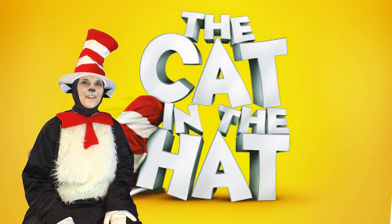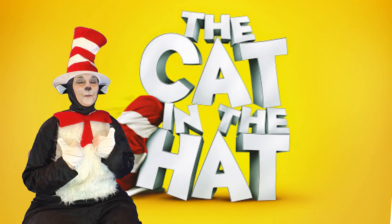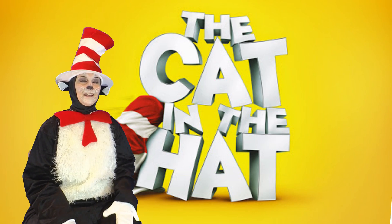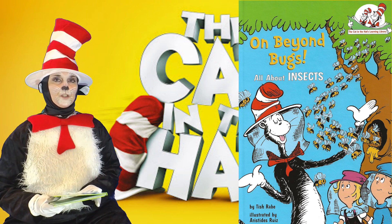Well hello there! I'm so happy to have you here with me. I'm Cat in the Hat. We're going to read some stories. Let's see what we're going to read today. On Beyond Bugs, All About Insects by Trish Robb.